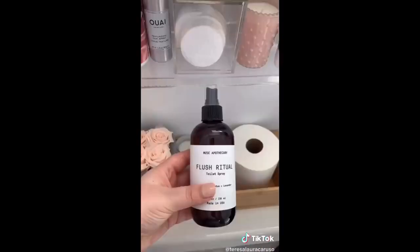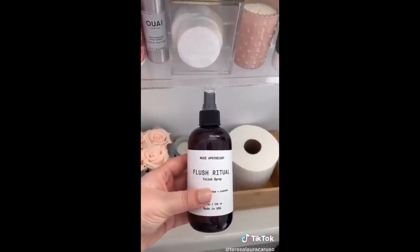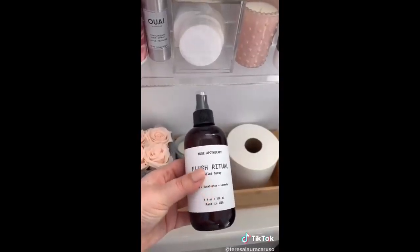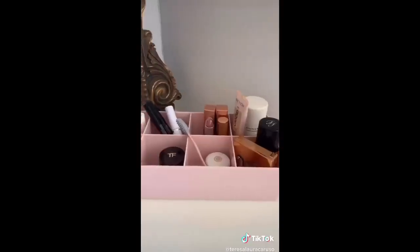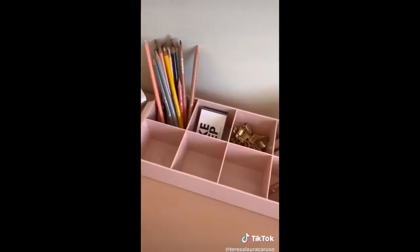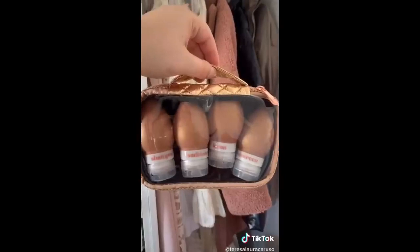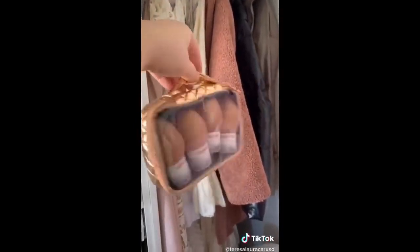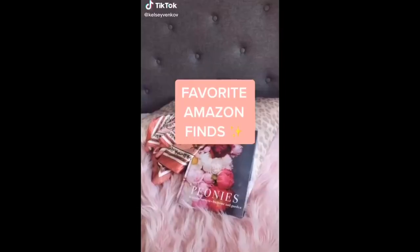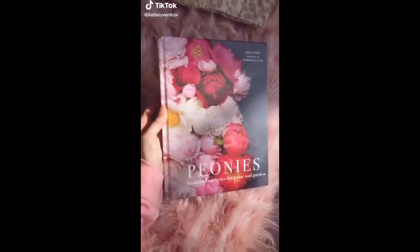This next favorite is kind of random but a total must if you have a lot of people over all the time or if you live in a college dorm - you spray it before you go to the bathroom and it hides any sort of odor. This organizer has a bunch of compartments and it's great for organizing just about anything - you could use it for beauty and makeup or even office supplies. And lastly, even though most of us won't be traveling for a while, this reusable bottle and pouch set is great for your next trip.